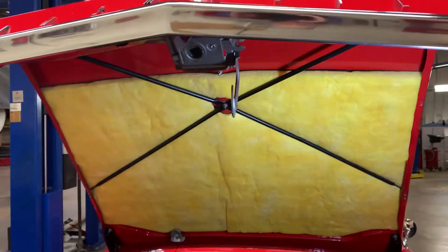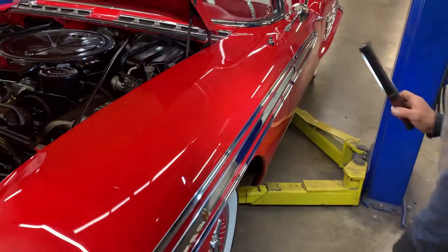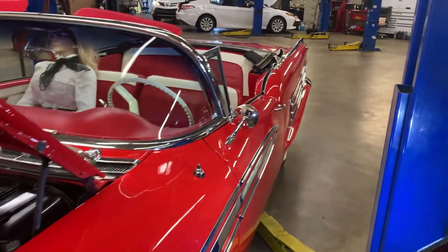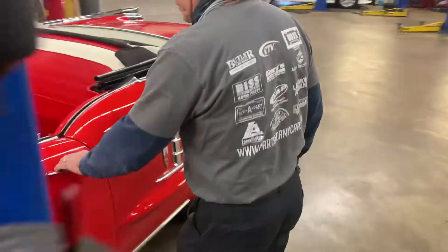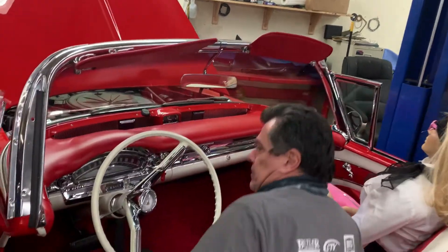Beautifully done. As I said before, this car has 20 options and it is extremely rare, extremely fun to drive. It has power steering, power brakes, power antenna, air conditioning, power windows. And Tony's going to show you a really rare option, then we'll get to the rest of the car.